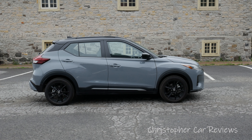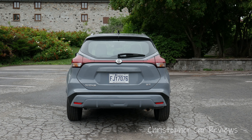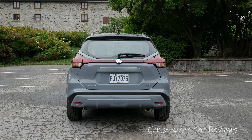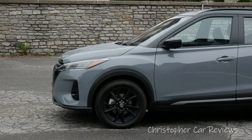New for 2021, the Kicks gets a refreshed exterior, new wheel designs, upgraded interior, new seating and trim materials, and a new 8-inch screen depending on trim. Also standard across the lineup are Apple CarPlay and Android Auto, and Nissan Safety Shield, which is a host of electronic driving aids and safety features.